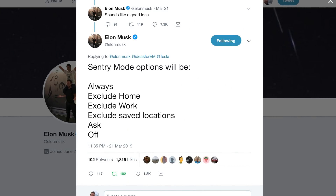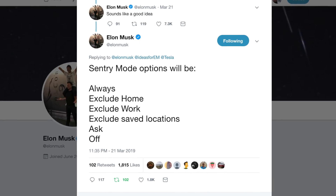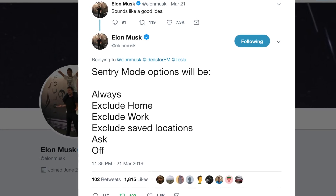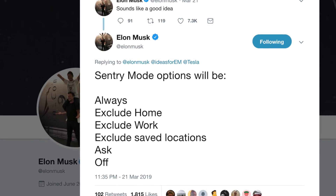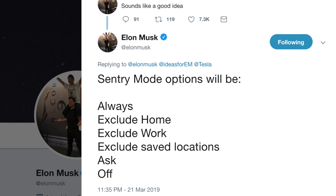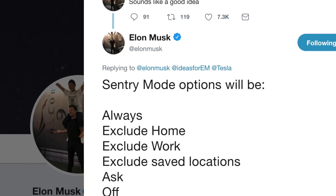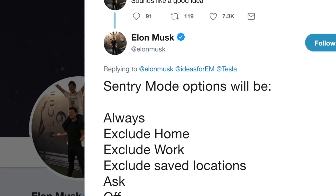Elon tweeted out that Sentry Mode will have some additional options coming, so that you can have it be always on. You can exclude it at home, at work, or certain locations that you have saved, or you can have it ask — so anytime you get out of the car it'll ask, do you want to turn on Sentry Mode? This is where it's monitoring the car 360 degrees around the vehicle and recording. A lot of people were saying they don't want it to record at home all the time, so this is how you can have it turn off when you don't need it.